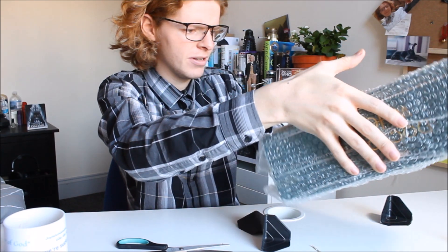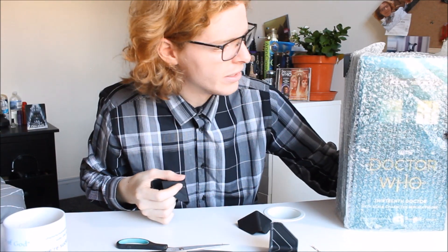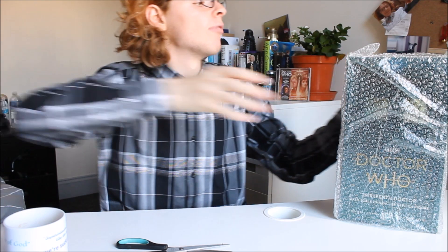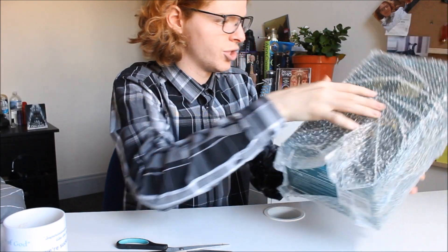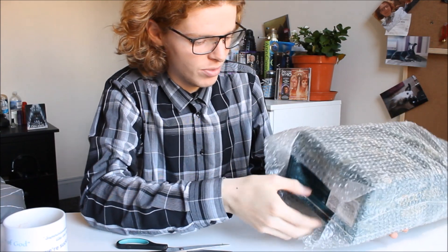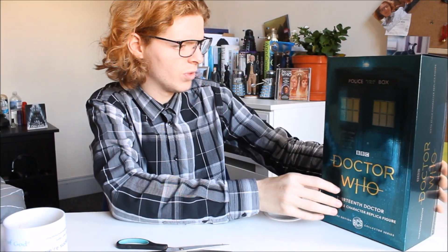Then we have the figure itself — with the little plastic things falling off all over the place — we have a very shiny box which is hidden underneath the bubble wrap. It's nicely and tightly wrapped within. Rather ironic given that this is the 13th Doctor and one of her episodes is of course 'Kablam.' Here we have the figure itself — wow, the box is very snazzy, very shiny.